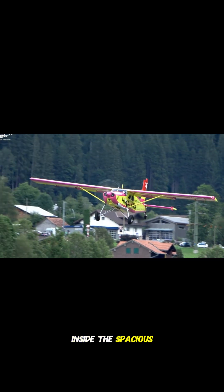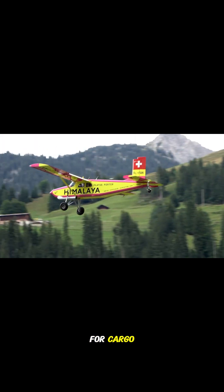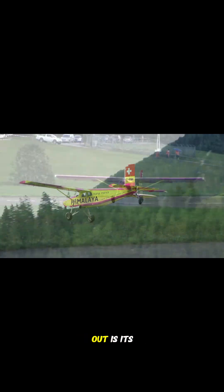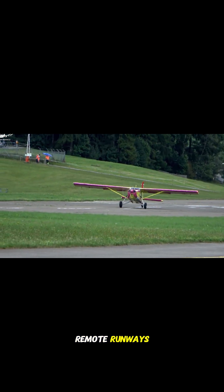Inside, the spacious cabin can seat up to 10 passengers or be used for cargo. What makes the PC-6 stand out is its strong build and ability to operate from unpaved, remote runways.